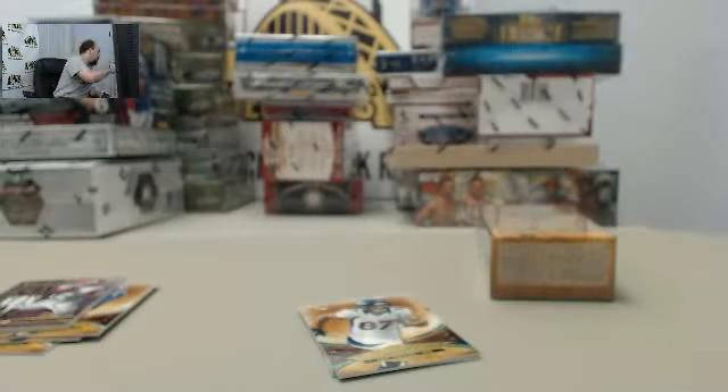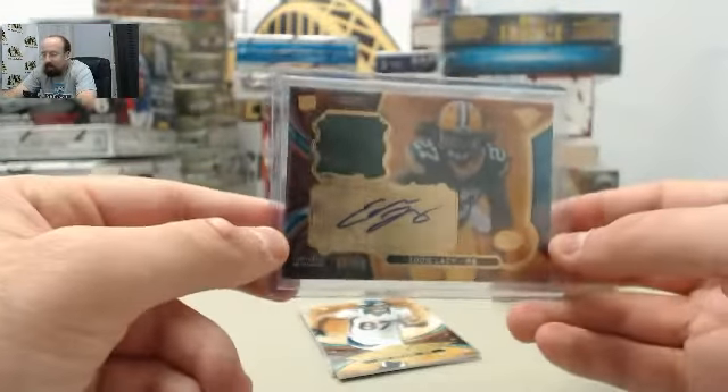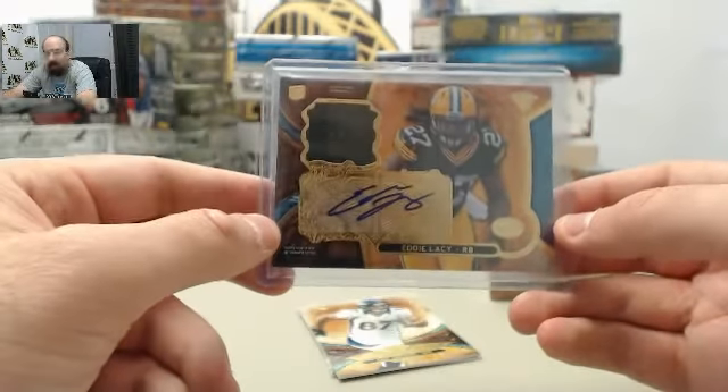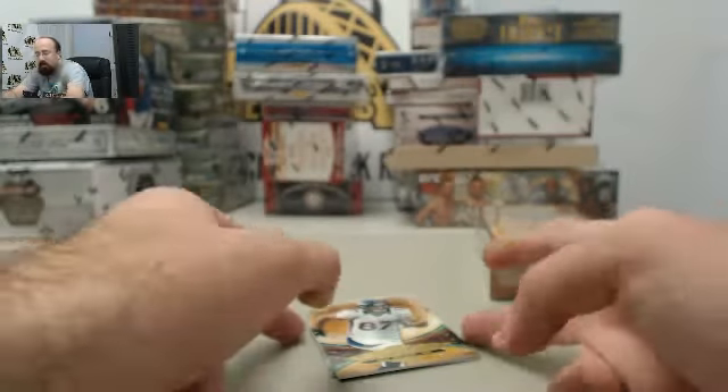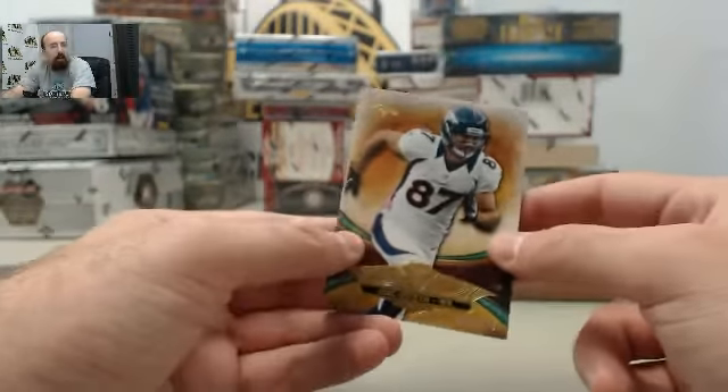Very cool stuff right there, very cool card. We'll get that one top loaded up for you. Live break deal of the day for about the next 40 minutes till noon Eastern — $109.95 per box.